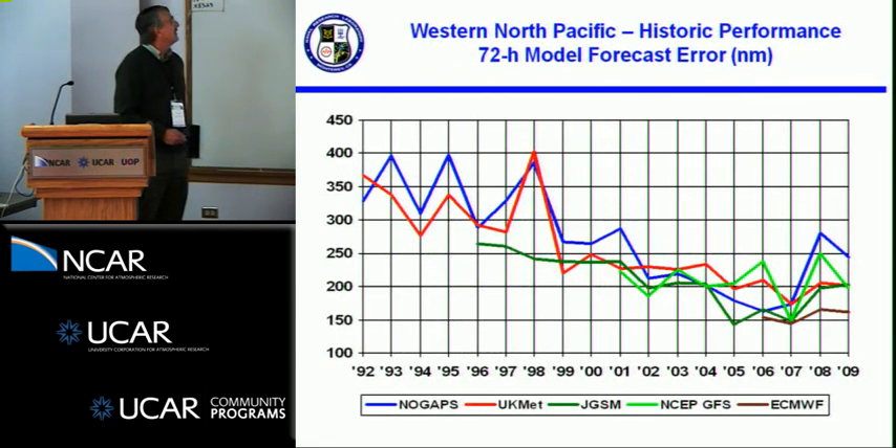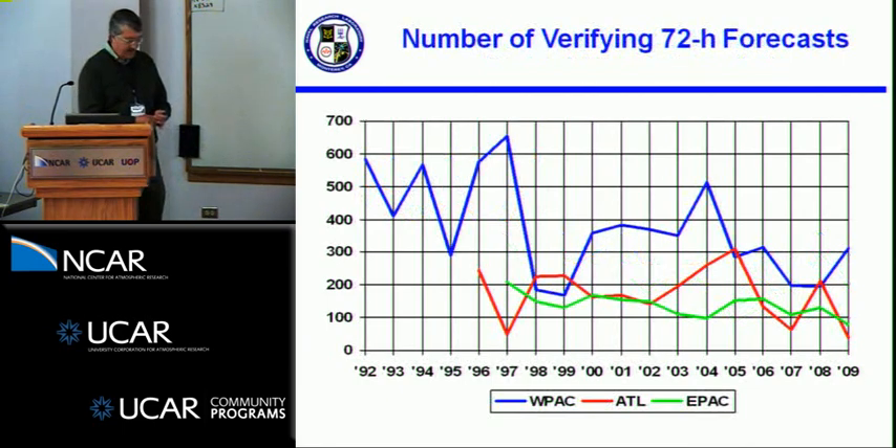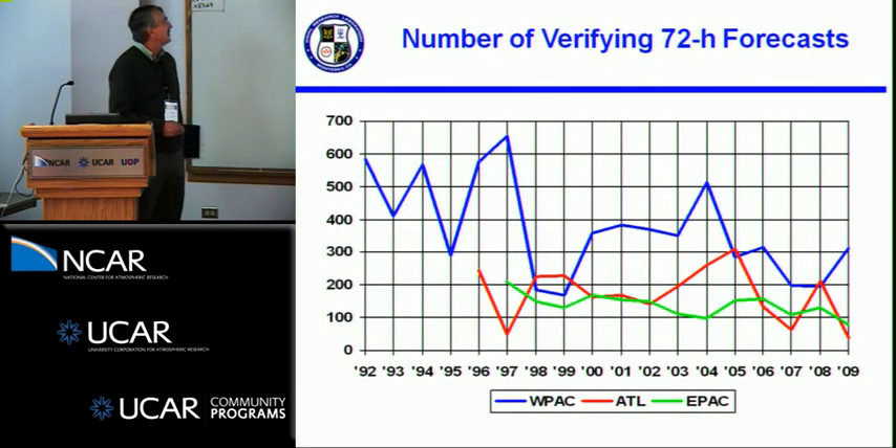Taking a look at the 72-hour forecast error, which back in the early 90s was really the long-range forecast at JTWC, you can see the onset of the different models. This is the actual raw year-to-year forecast error. NOGAPS and the UK Met were about the only game in town in the early 90s. The Japanese global spectral model appeared in 1996. The GFS appeared in 2001, and the European Center model in 2006. You can see the gradual improvement of all the models, with big year-to-year fluctuations.